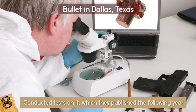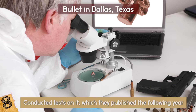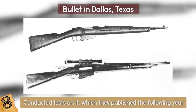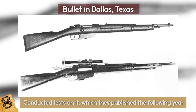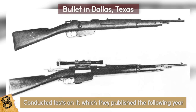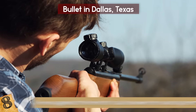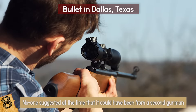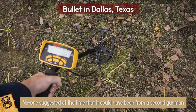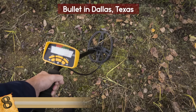They conducted tests on it, which they published the following year, and while the bullet had the same four grooves and right-hand twist pattern as Oswald's Mannlicher-Carcano, the lands were spaced further apart than they should've been, meaning it was unlikely to be from his gun. No one suggested at the time that it could've been from a second gunman, but from a day out with his metal detector, Lester found himself in the middle of the greatest conspiracy ever.